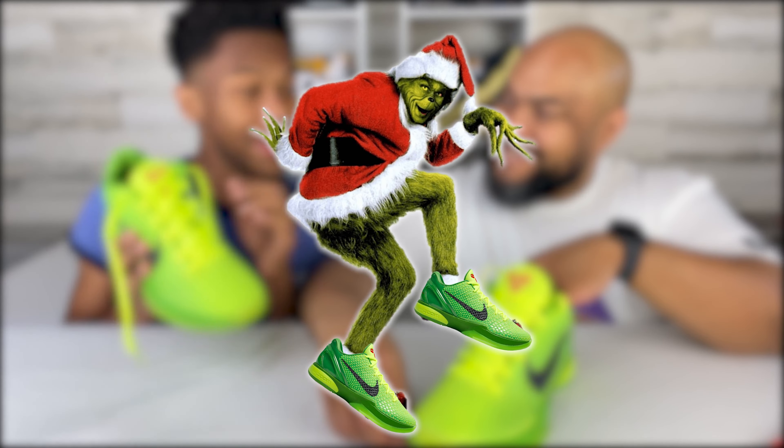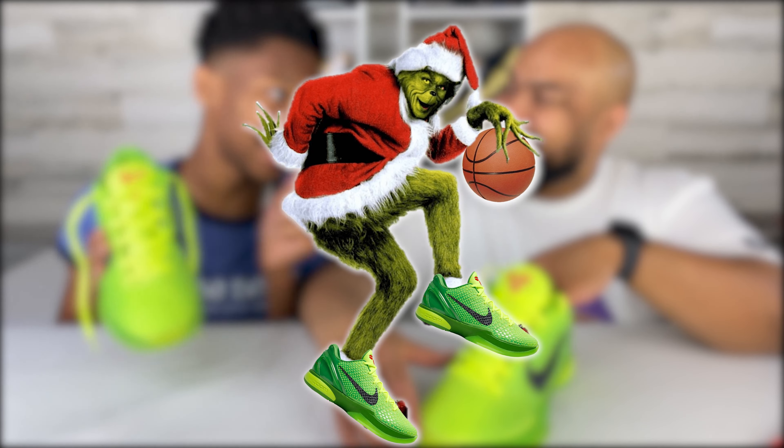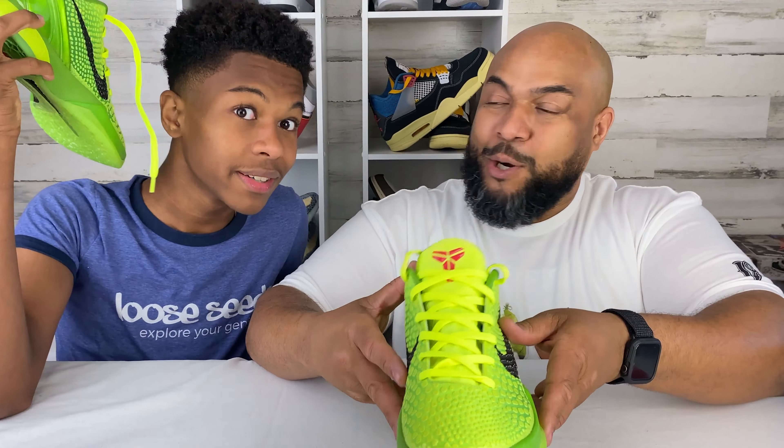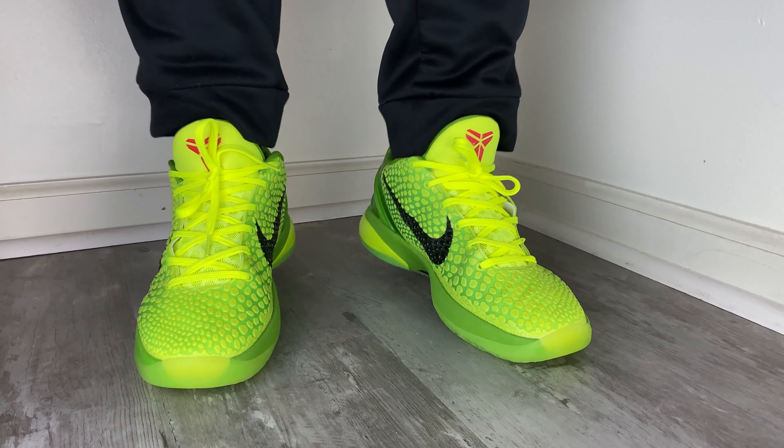They're called the Grinch — so imagine the Grinch from the movie wearing these, playing some basketball. Grinch wearing the Grinch. He would definitely wear these — it's perfect for his colors. It's literally his colors because it's the Grinch. I need to get your rating on these. You know where I am with them — my holy grail. But first, let's get in the kitchen real quick, get this food on, and then we'll get back to the shoe.